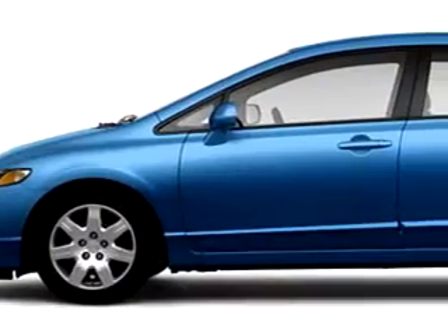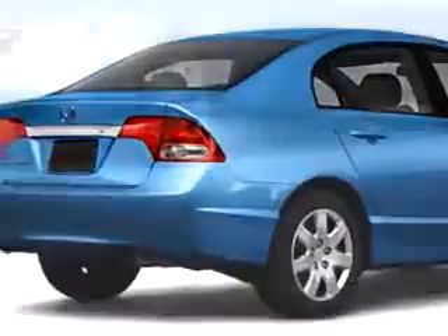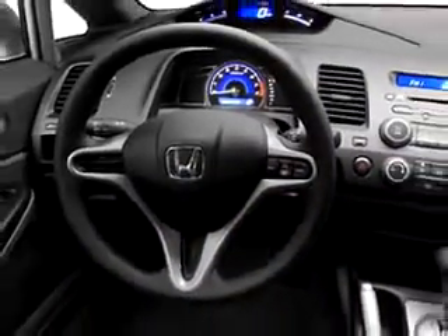You will love this blue 2010 Honda Civic LX, equipped with a four-cylinder engine. Enjoy this great car with features like cruise control, emergency trunk release, power door locks, power windows, tachometer, floor mats, adjustable headrests, and much more.